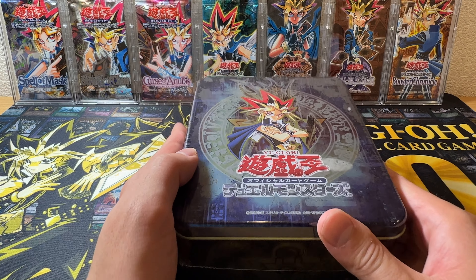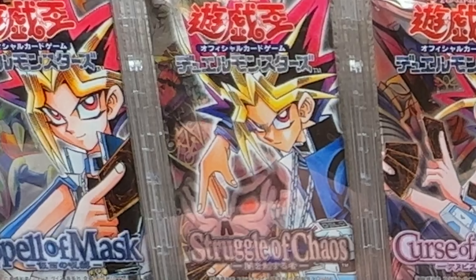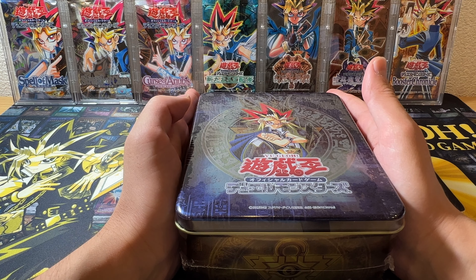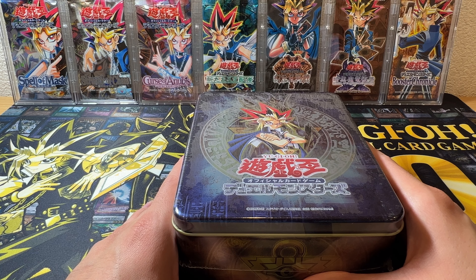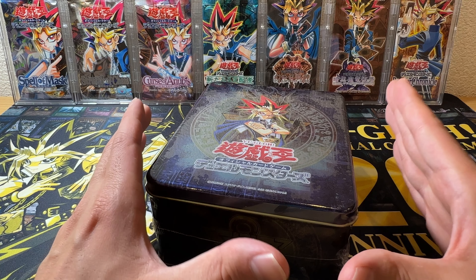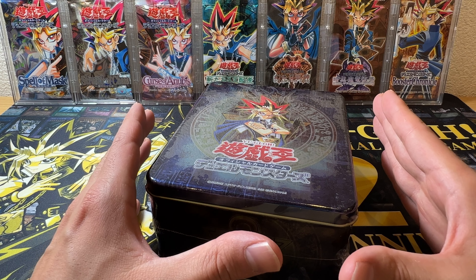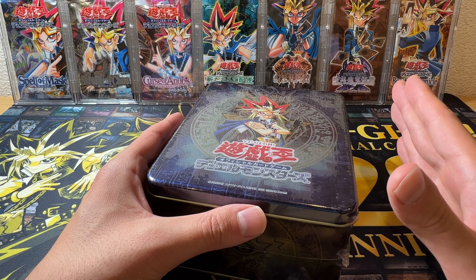So why am I opening this instead of keeping it sealed? The reason is I'm collecting every single OCG booster, and this tin actually contains quite a lot of boosters I don't own yet. There are a lot of booster packs in this tin and I want to get them in mint condition for display purposes only — I'm not going to open the packs themselves. If you're here to see old booster packs opened, unfortunately this isn't the video for you, but if you want to see the inside of this old tin, stay tuned.